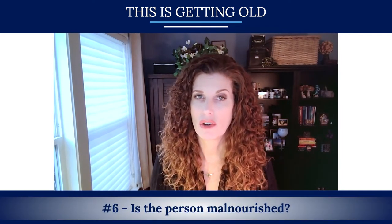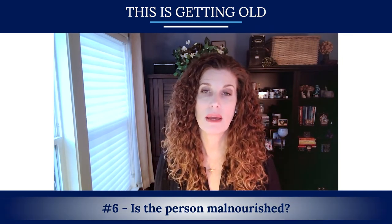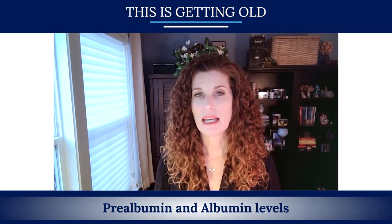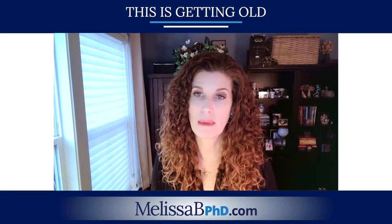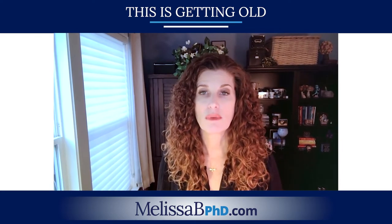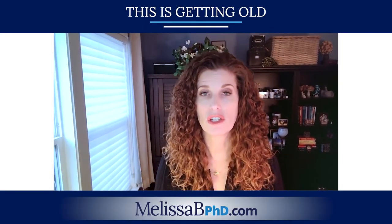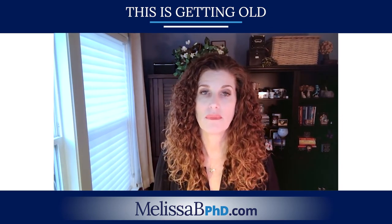Number six: is the person malnourished? One indicator of malnourishment could be unintentional weight loss of 10 pounds or more in the past year. Lab work including prealbumin and albumin levels can give us some ideas, and a body mass index calculation using height and weight can determine if the person is over or underweight. Either extreme can result in negative surgical outcomes, so being sure that lab work is checked is important.